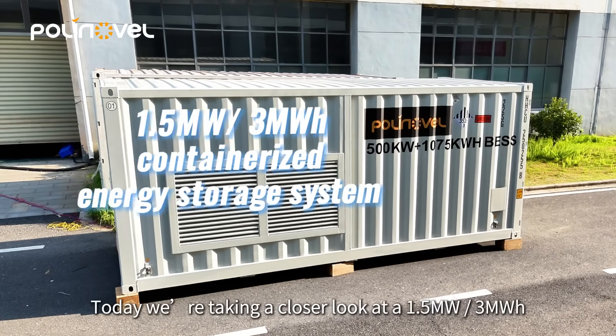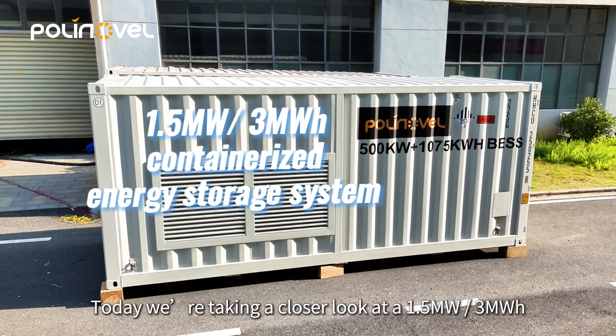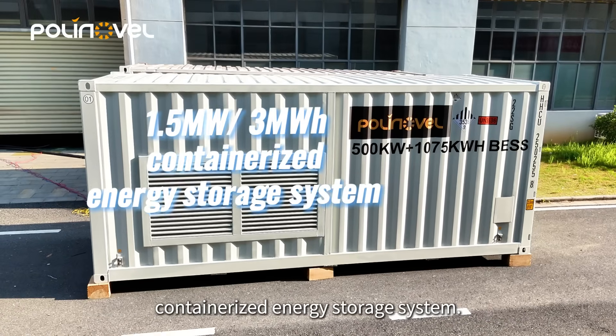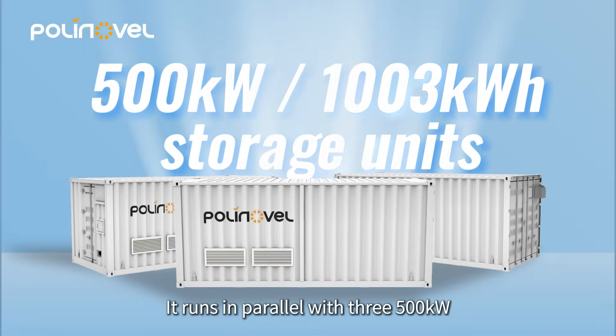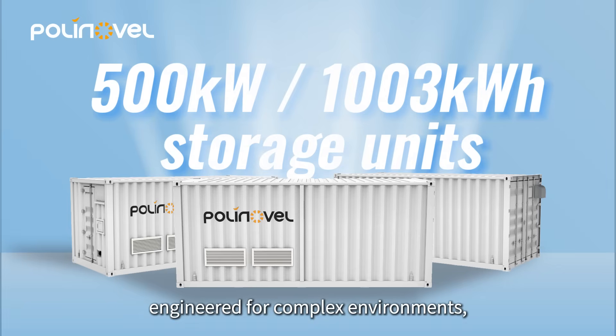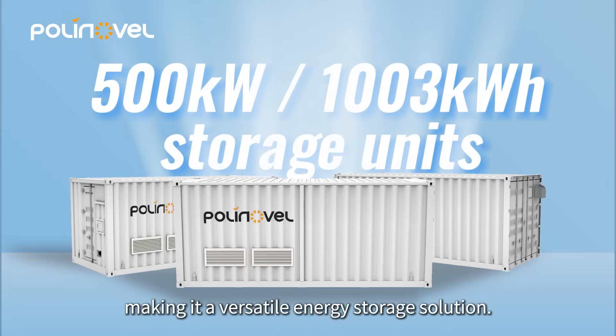Hello everyone. Today we're taking a closer look at a 1.5-megawatt/3-megawatt-hour containerized energy storage system. It runs in parallel with three 500-kilowatt/1,003-kilowatt-hour storage units, engineered for complex environments, making it a versatile energy storage solution.